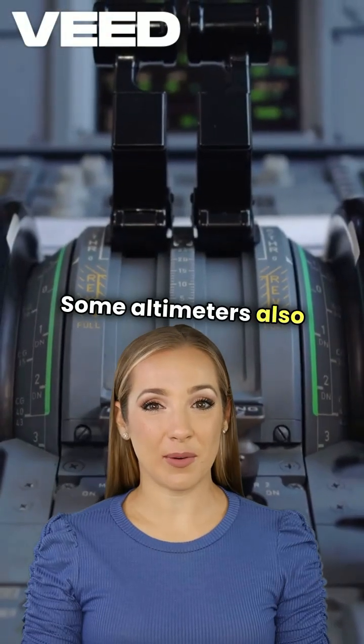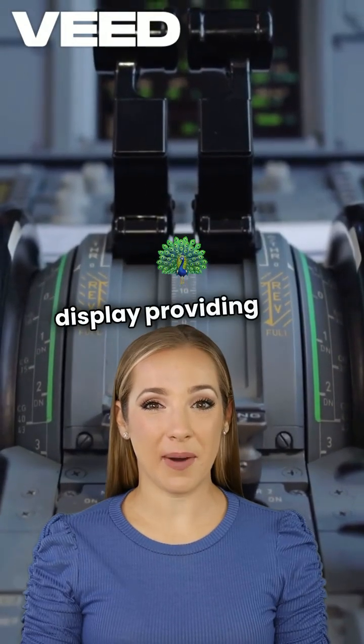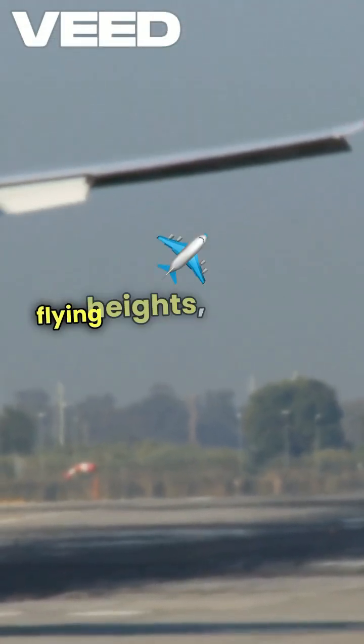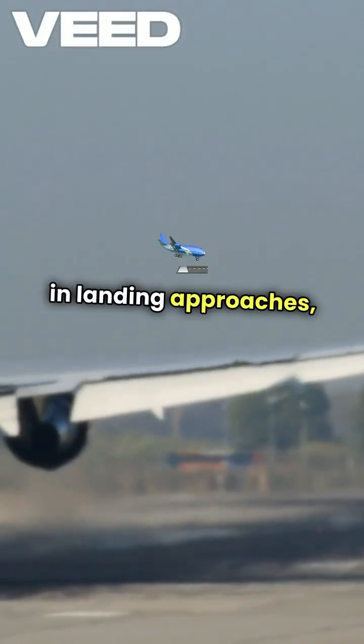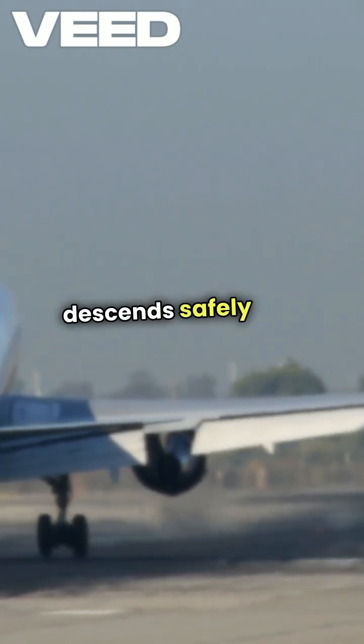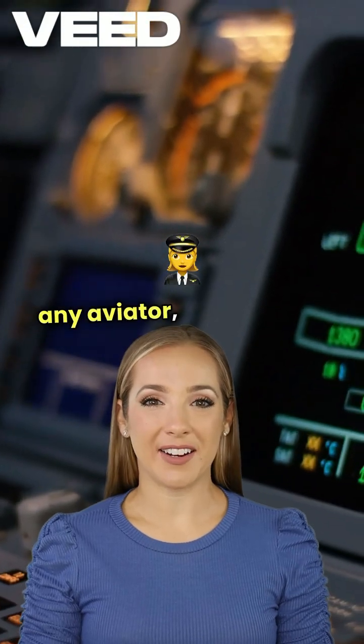Some altimeters also feature a digital display, providing real-time data. In addition to helping pilots maintain safe flying heights, altimeters play a crucial role in landing approaches, ensuring that the aircraft descends safely and accurately. Understanding this instrument is essential for any aviator, as it directly impacts flight safety and navigation.